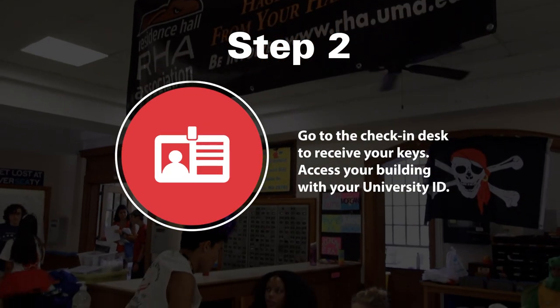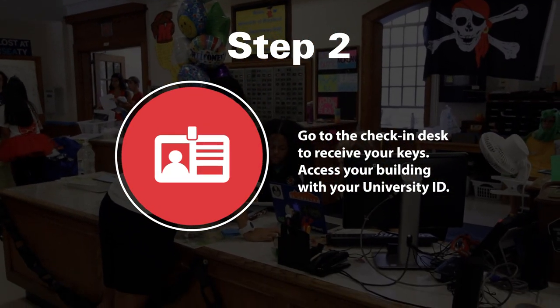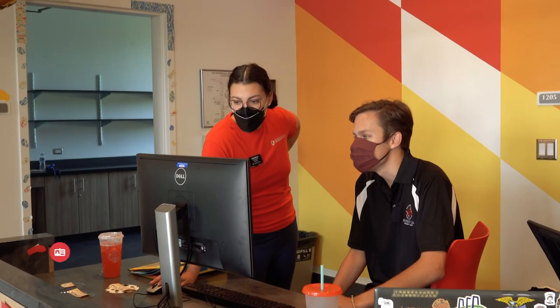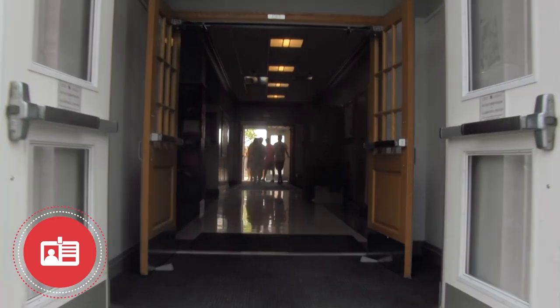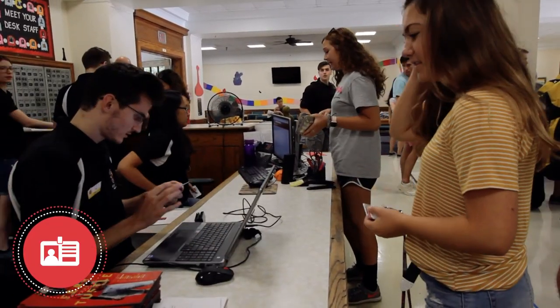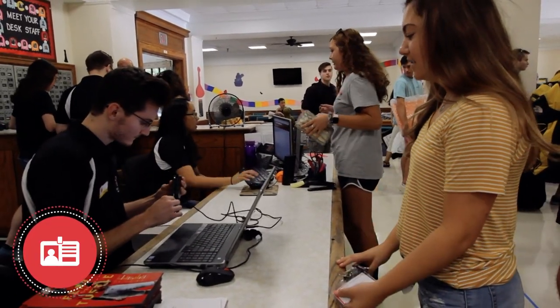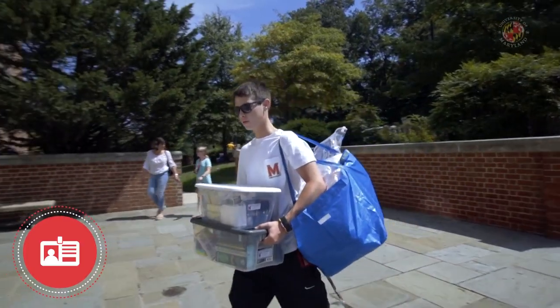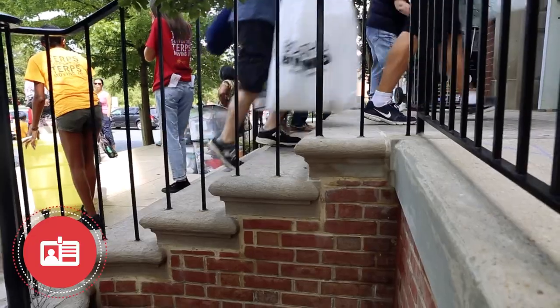Step two: students should head directly to the check-in desk location to receive their room keys and other check-in materials from the service desk staff. After checking in at your service desk and receiving your keys, you should be able to gain access to your residence hall by using your University Identification Card. If you have trouble accessing the building, please call your service desk to gain entrance.